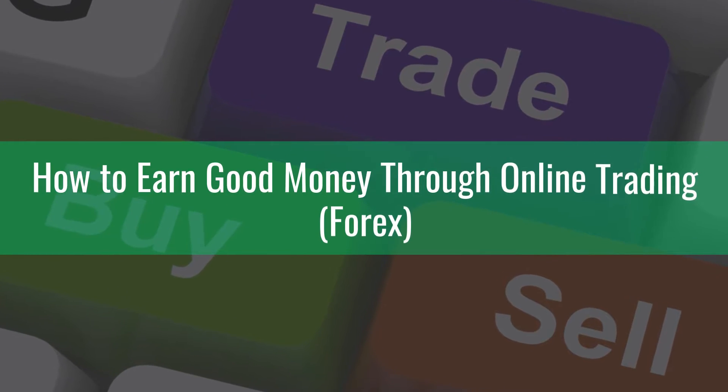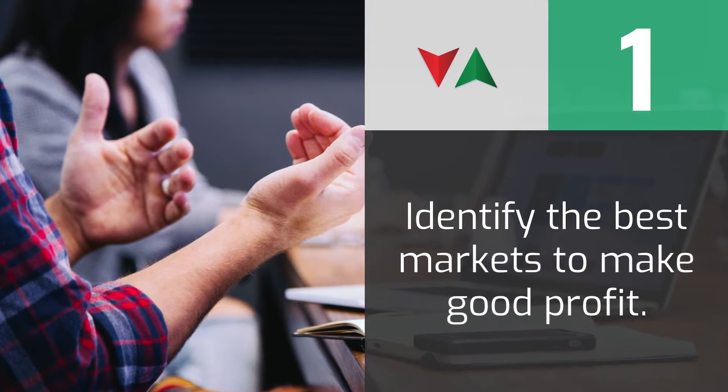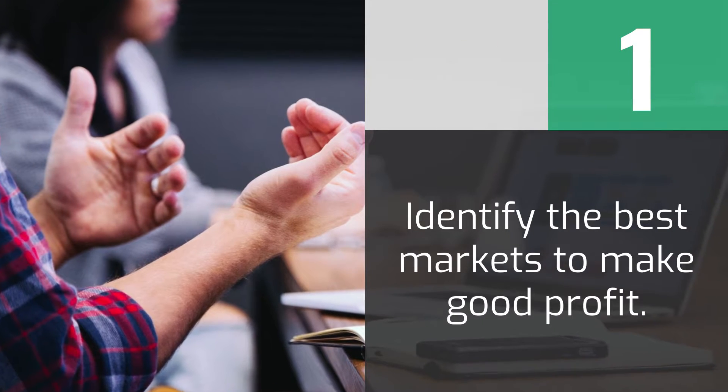Online trading is one of the best ways to earn good money at home. For beginners, this video provides important tips on where and how to start earning good money through trading.